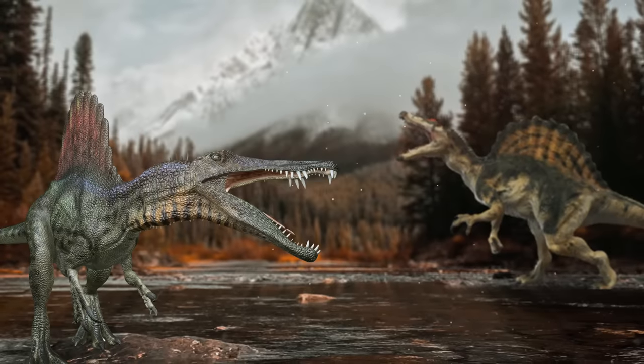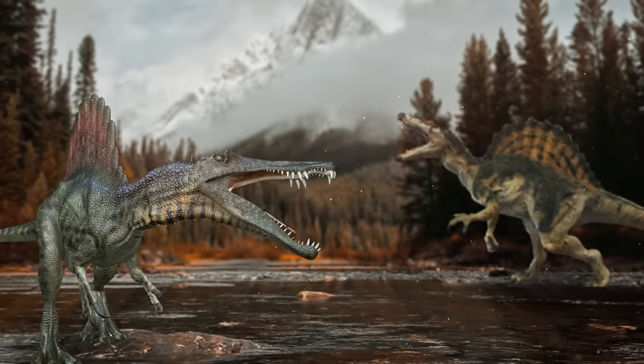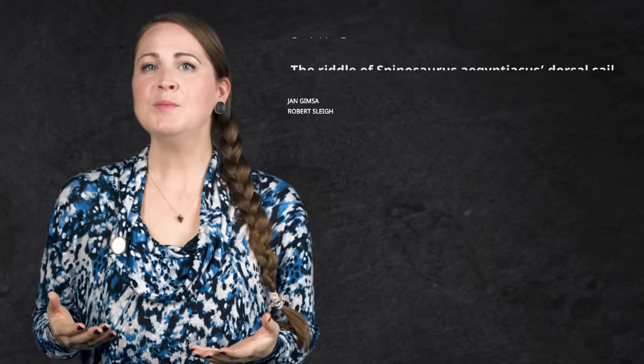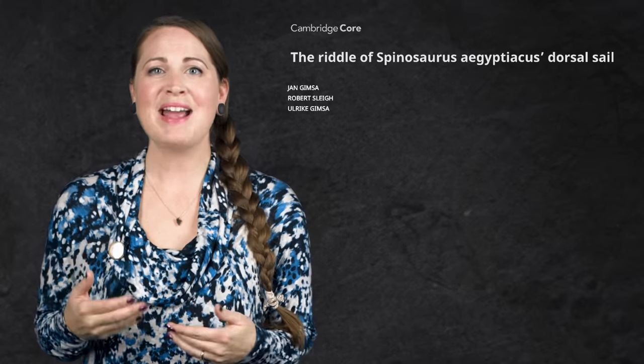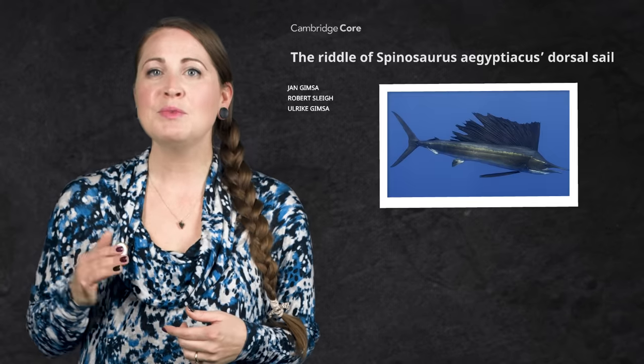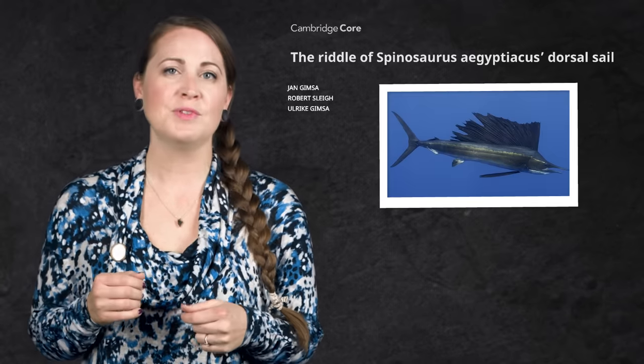As for the sail, paleontologists still can't agree on what it was for, but there have been some interesting ideas. Some think it was used as a threat display or to attract mates, while others think it could have regulated the creature's body temperature. A 2016 paper suggests it might have even functioned like the sail on a sailfish, helping Spinosaurus maneuver in the water or corral schools of fish.